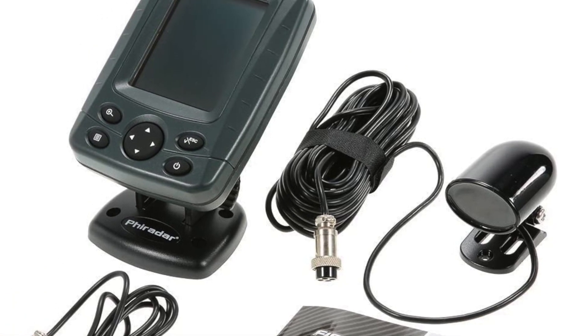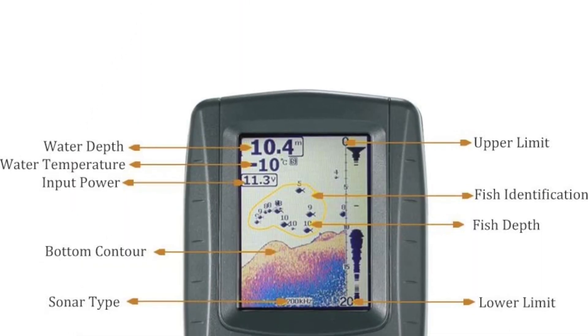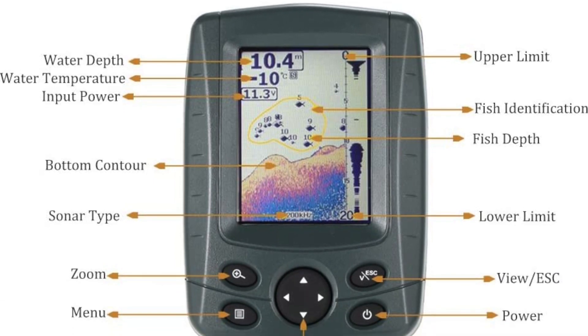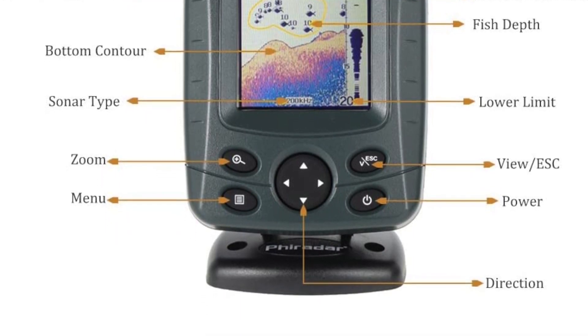It has multi-language menu settings and includes a user-selectable sonar chart mode, clear fish icon, depth compensation, audible fish and depth alarm. It also has a display of different bottoms in the sea, 800 watts maximum output power, 100 watts RMS power, and a battery strength indicator.